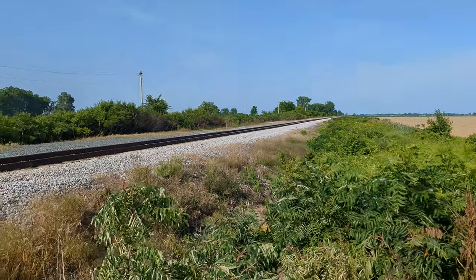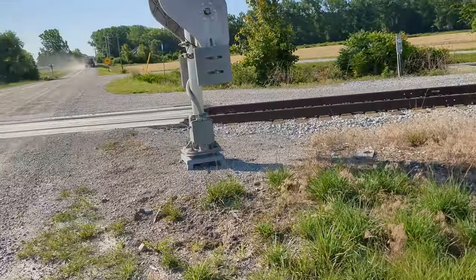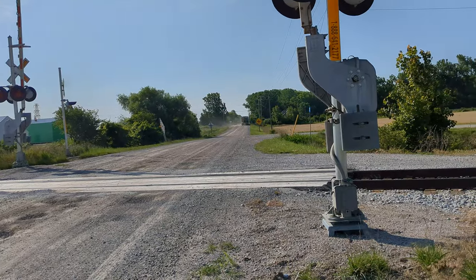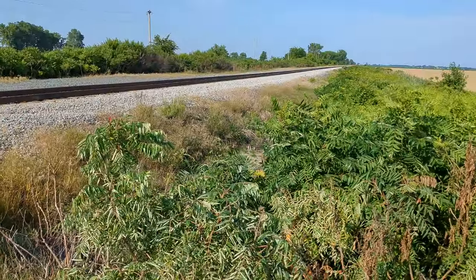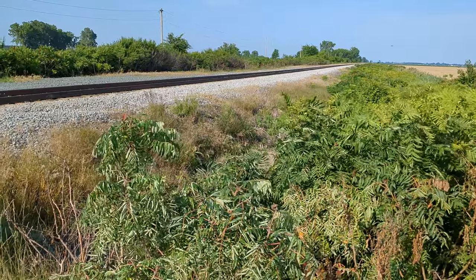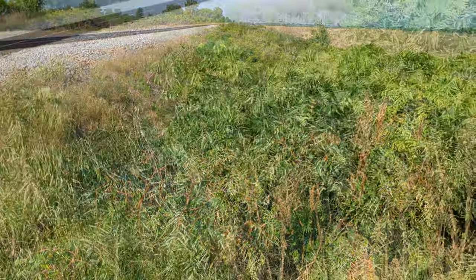Good morning, rail fans. It's a clear, windy day out here at Dillon Road, and I'm next to the crossing. You can see the CP crossing back there as well. 72 is somewhere close. We should hear a honking for Prairie Siding and Drake Roads soon, plus the detector.